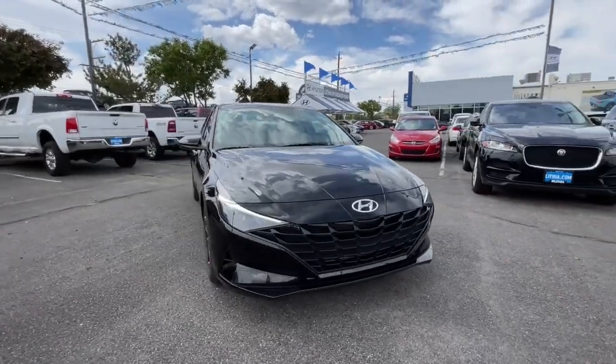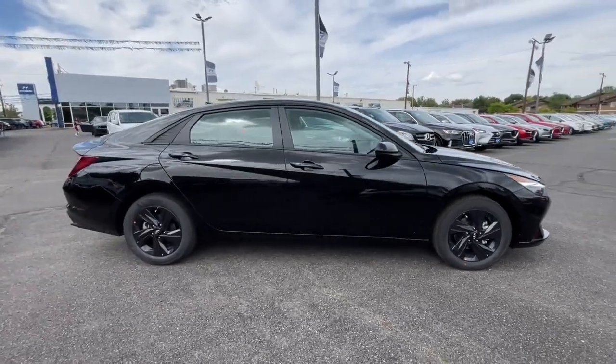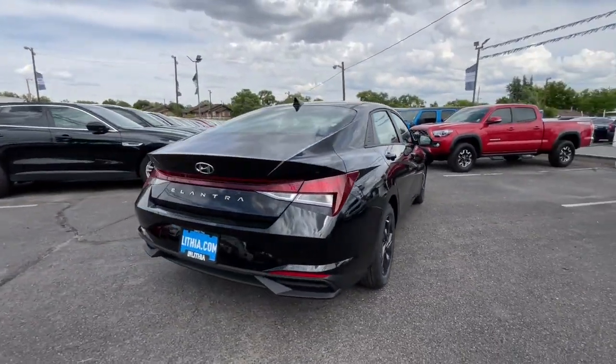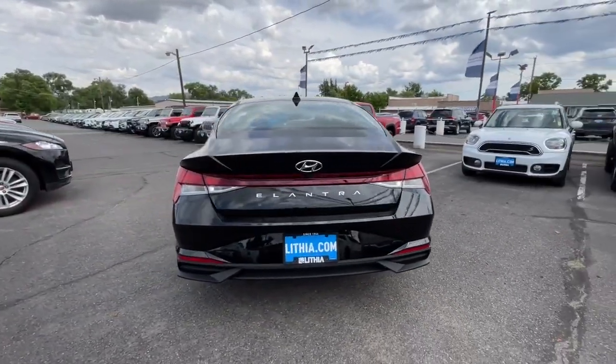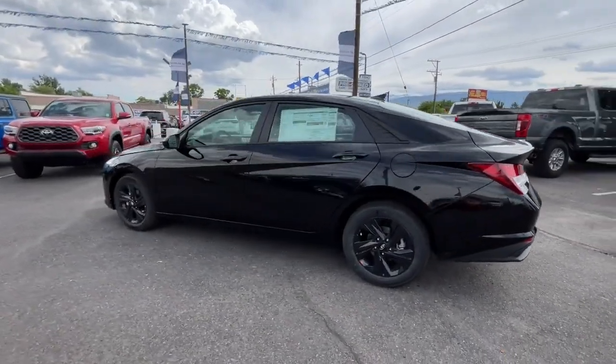You're gonna love the 2023 Hyundai Elantra. Start your day in smart style in this feature-packed Elantra. You'll love its ergonomic controls, standard rearview camera, refined ride, modern looks, and confidence-inspiring safety features.